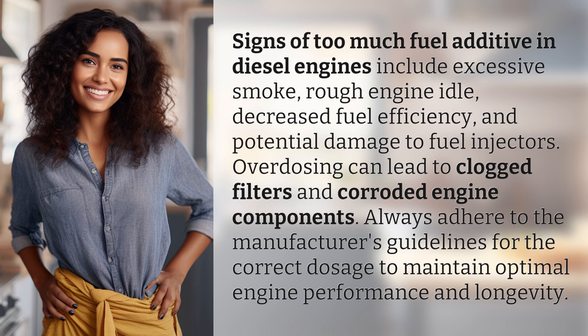Overdosing can lead to clogged filters and corroded engine components. Always adhere to the manufacturer's guidelines for the correct dosage to maintain optimal engine performance and longevity.